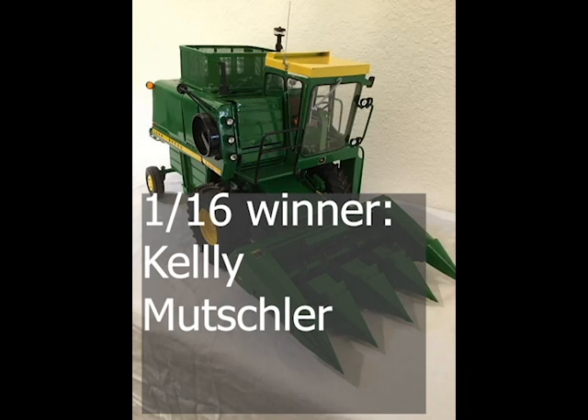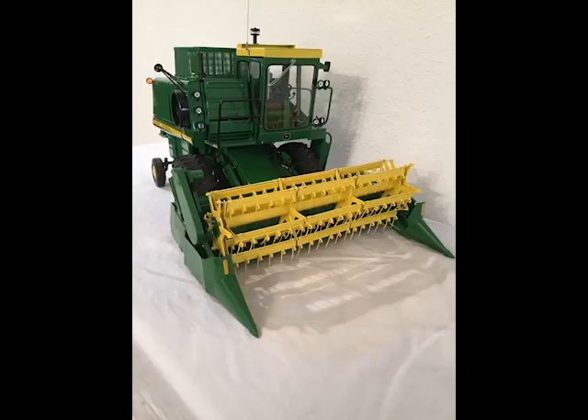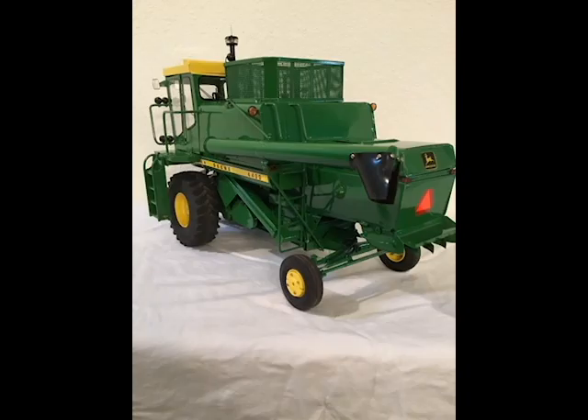All right guys, here we are with the results from the virtual farm toy show contest. First up we have the 1/16 scale winner, which was Kelly Mutchler. He had this awesome scratch-built John Deere combine. You have to go take a look at his video if you haven't seen it — really great work-in-progress pictures, unbelievable detail. One of the best 1/16 scale pieces I've ever seen, so thanks Kelly for submitting that, we really appreciate it.